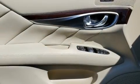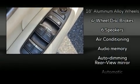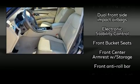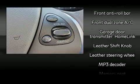Infiniti ensures the safety and security of its passengers with equipment such as dual front-impact airbags with occupant-sensing airbag, traction control, brake assist, anti-whiplash front head restraints, and four-wheel disc brakes with ABS.